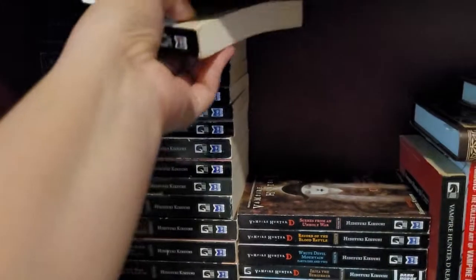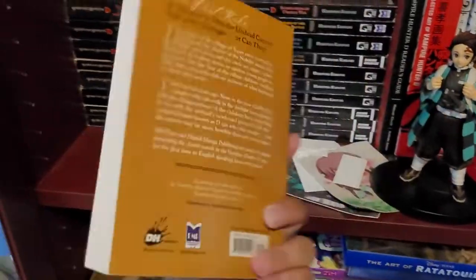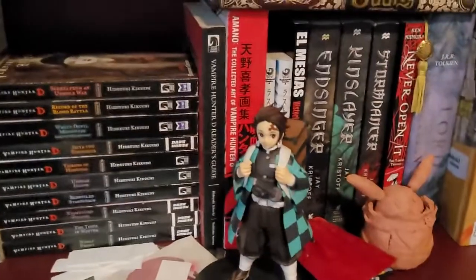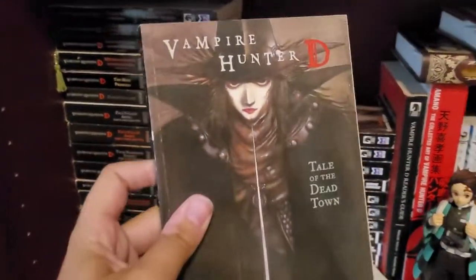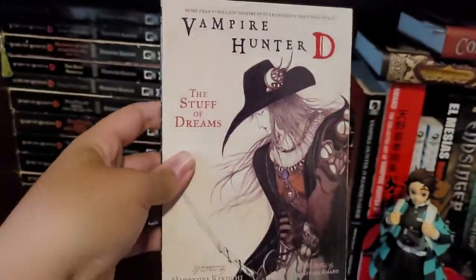This is volume number 1, volume number 2, volume number 3, 4 — this is my favorite one — 5, 6.